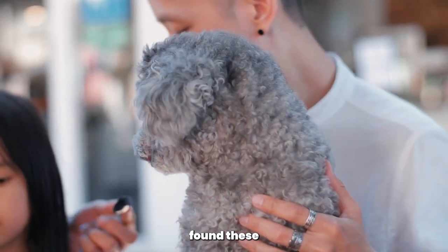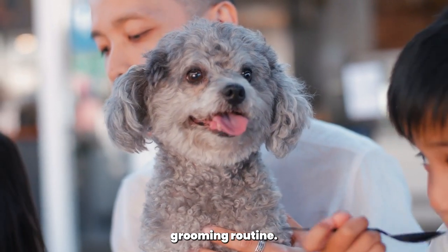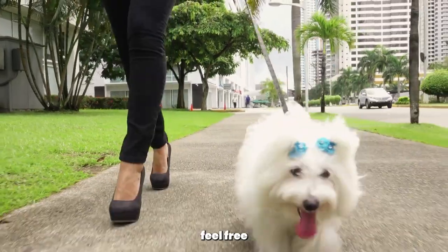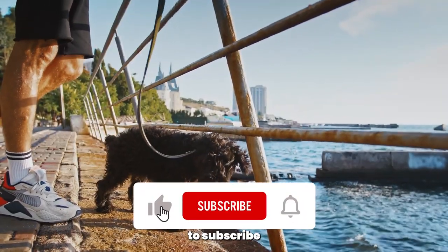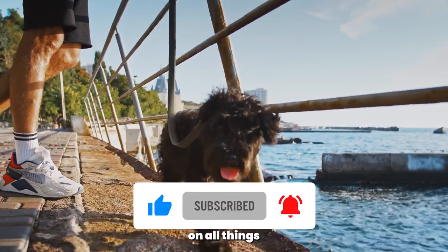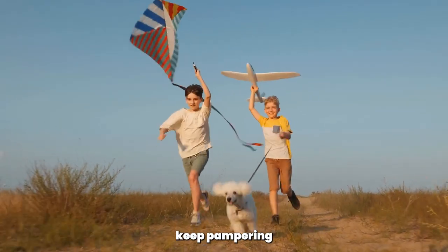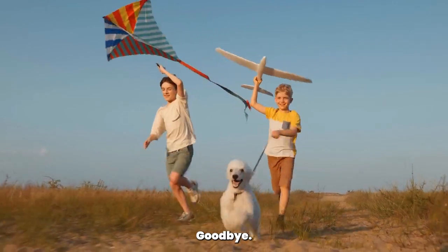We hope you found these grooming secrets helpful, and that you incorporate them into your Poodle's grooming routine. If you have any questions or additional tips, feel free to leave a comment below. And don't forget to subscribe to the Poodle Club for more informative and pawsome content on all things Poodle related. Until next time, keep pampering your Poodle and embracing the joy of a shiny and healthy coat. Goodbye.